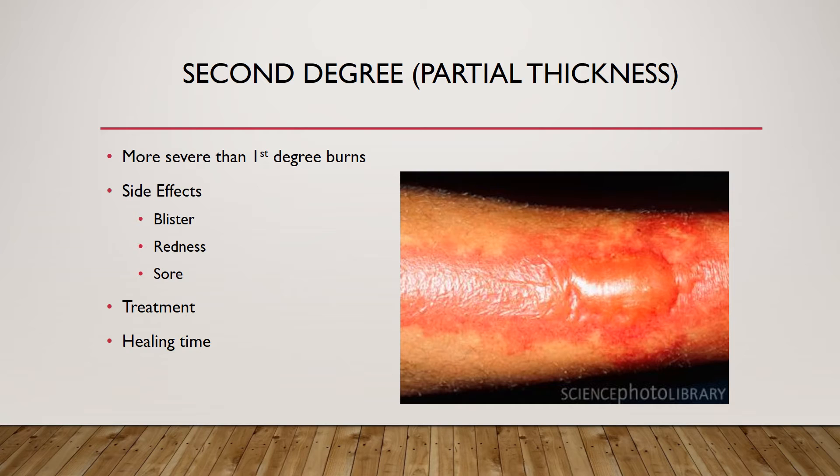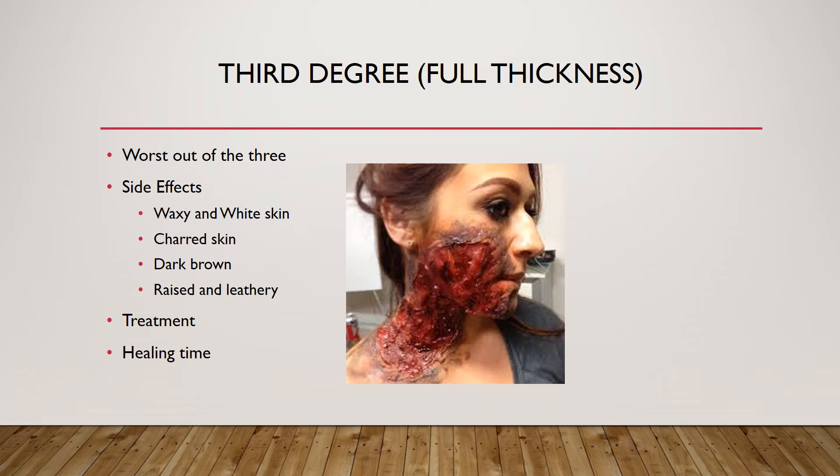A skin graft takes skin from a different part of the body and replaces the damaged burn skin. Healing takes about three weeks, but depending on how bad the blisters are, recovery time may be longer. The last classification is third-degree burns, which is the worst of the three — affecting all layers of the skin.